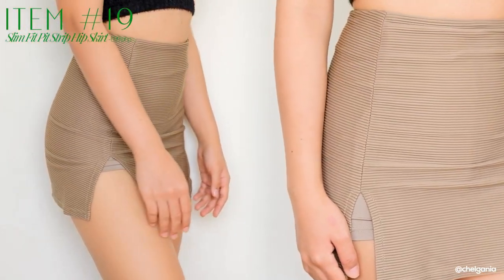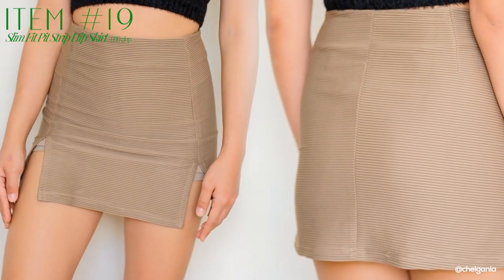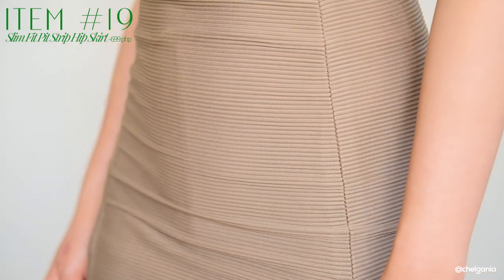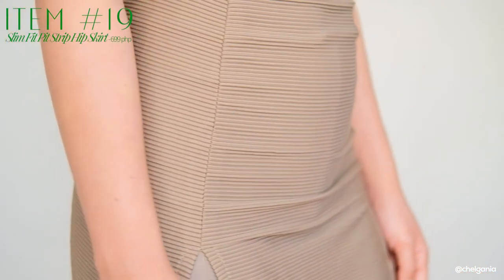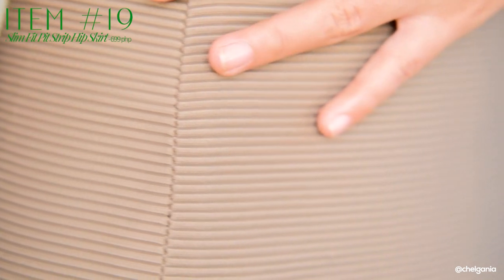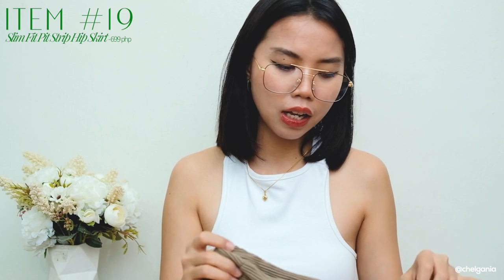Next one I have is this skirt — it has no zipper at all, so when you wear this one, nagsistretch lang siya. Para siyang corduroy feels and it has shorts inside — para siyang cycling shorts. It's up to you if you want to show that or ipasok mo na lang para hindi kita yung short niya. Medyo mataas yung slit niya, pero gusto ko siya kasi medyo exagerado siya. The material is definitely 10 out of 10 — sobrang kapal niya. Para siyang body-hugging na skirt, so if you want to show some curves, go for this kind of skirt.